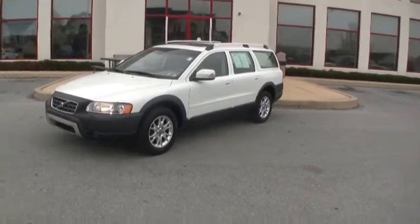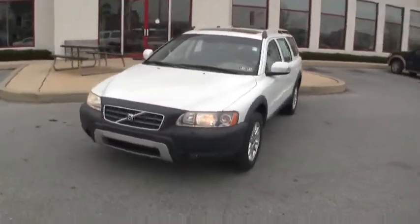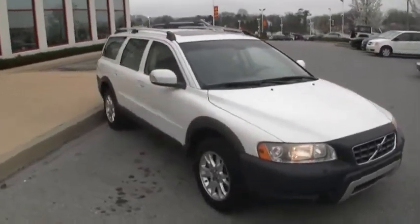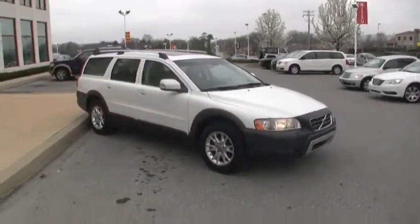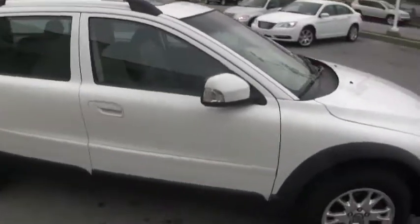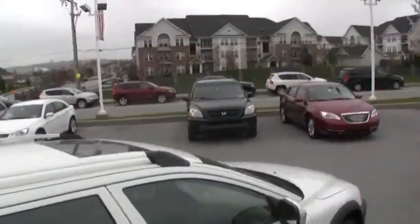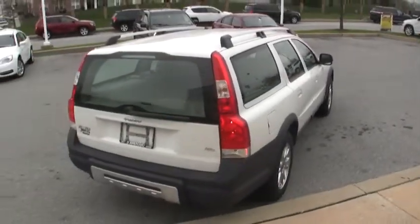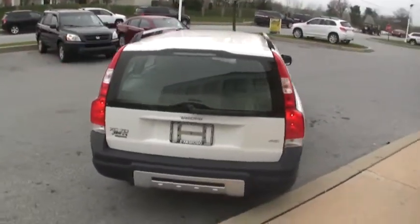Looking for a great deal on a 2007 Volvo XC70? We've got this beautiful white 2007 Volvo XC70 here at Jeff D'Ambrogio Auto Group in Downingtown, the number one rated dealer on dealerrader.com. If you want to go to dealerrader.com, check out the reviews and see what you can expect here. This one does have a sunroof, seating for five, and it is an all-wheel drive 2007 Volvo.